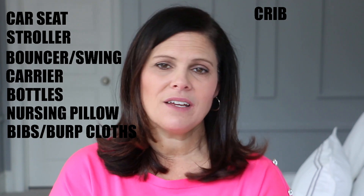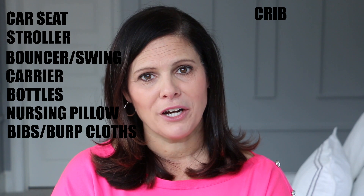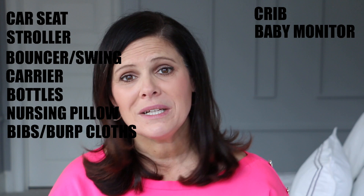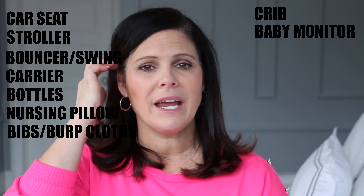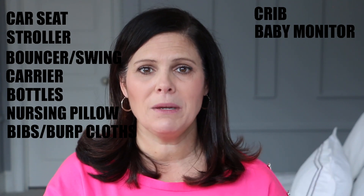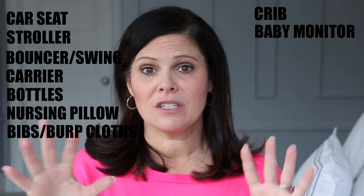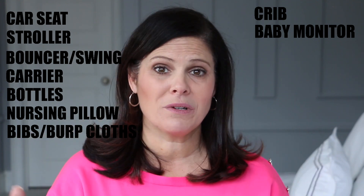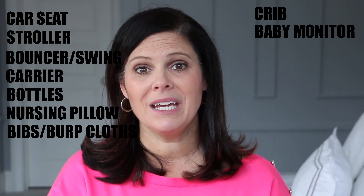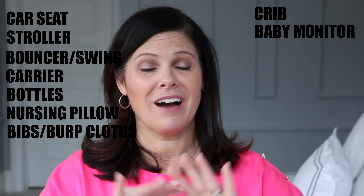Moving into the nursery — definitely put your crib on there just for reference for your guests. You're also going to need a baby monitor. I adore video monitors; I think it's a must-have for new parents. Whether you live in a small apartment or a huge mansion, a video monitor in the nursery helps you keep an eye on your baby and gives you peace of mind — knowing whether baby is just trying to work it out and go to sleep, or actually needs you. Get a good video monitor and put it on your list.